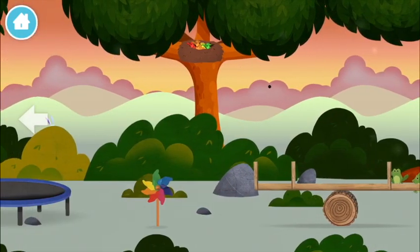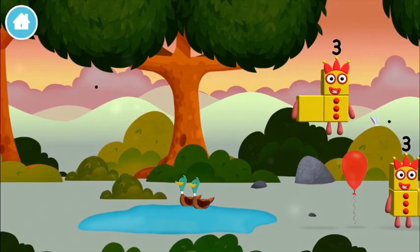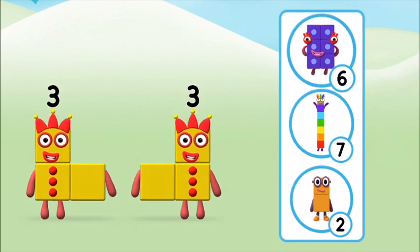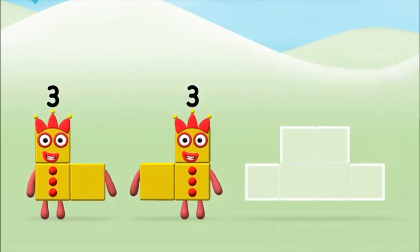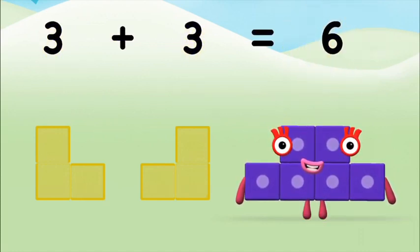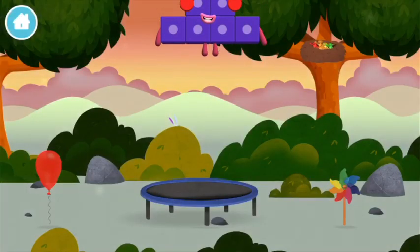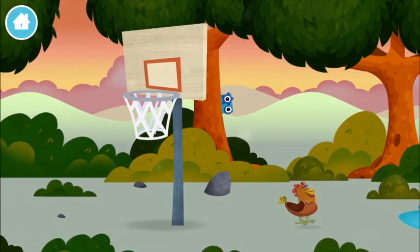Try looking to the left. Which number block did you find? Which number block do you think adding three and three will equal? That's the correct answer! Can you add the number blocks together? Three plus three equals six! Congratulations, you made number block six — you made a new number block!